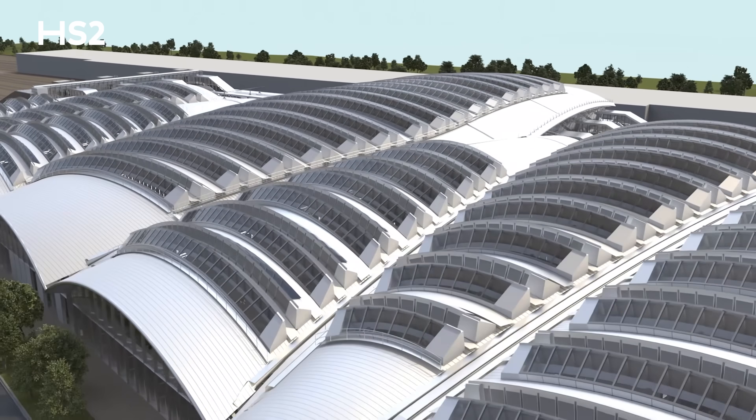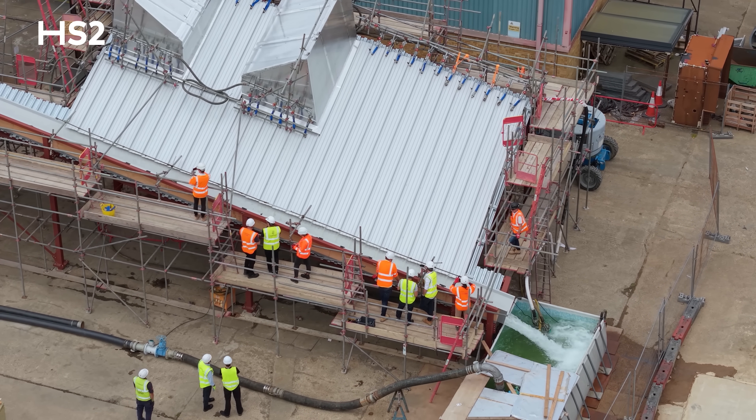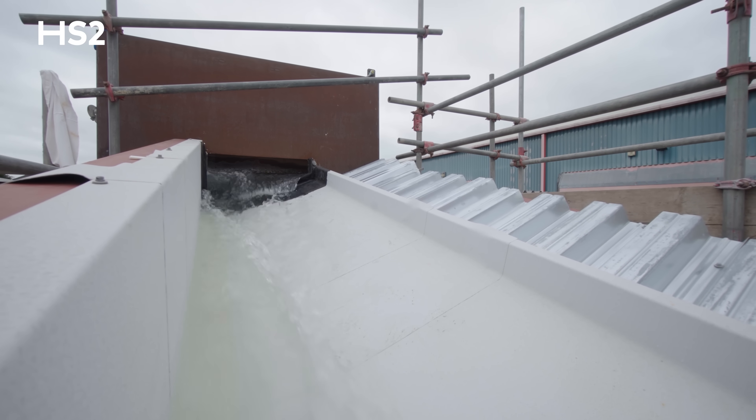Our roof team has already been testing the drainage systems using a full-scale rig which simulates extreme rainfall, to ensure the design can handle anything that British weather throws at us.